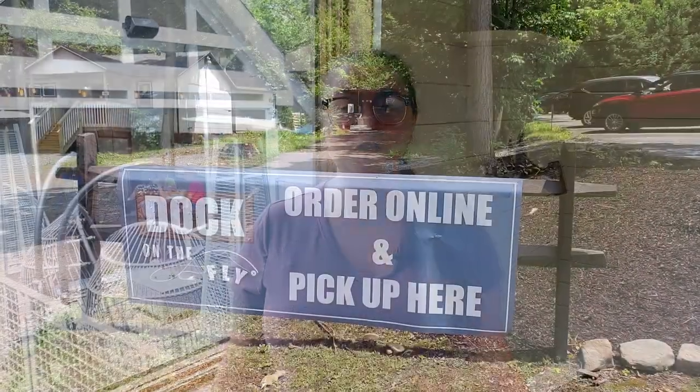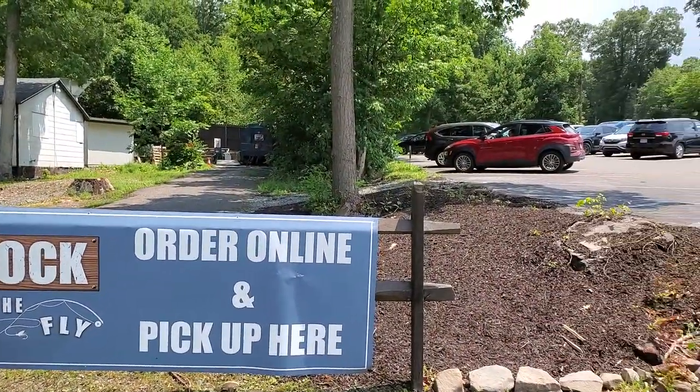Hey everyone, it's Megan, and today I'm at the Dock to show you about our new online ordering system, Dock on the Fly. I'm sure you noticed this summer that we are taking our orders online only. It's great, and I'm going to show you how it works, so let's get to it.